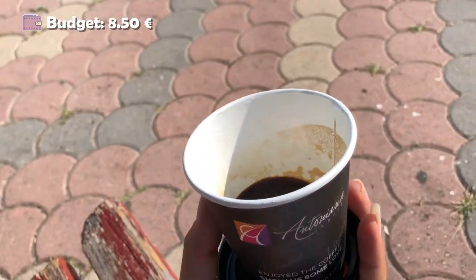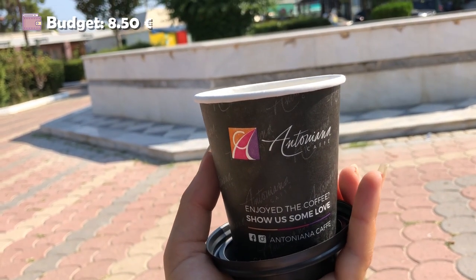Okay, first things first — coffee and breakfast. Let's go get them. I'm literally going to the first place that sells coffee and after that I'm going to the supermarket to grab some breakfast. I just got my coffee — here it is — and it was 1 euro 50. And it's actually a pretty good espresso.